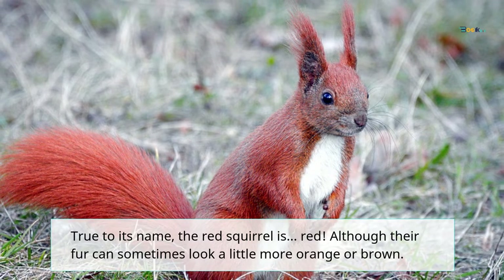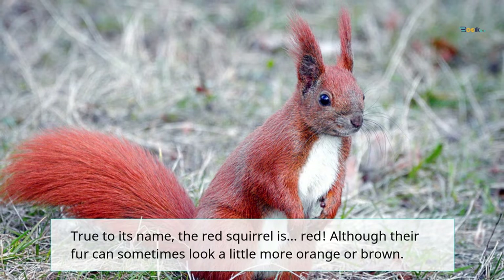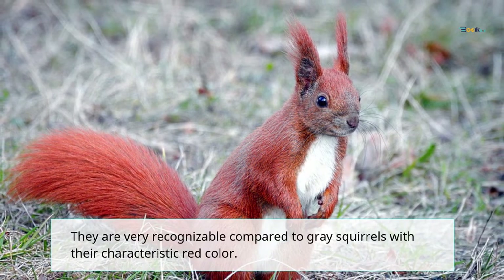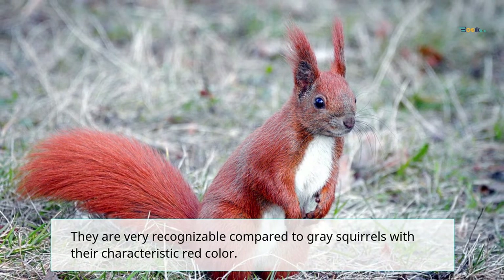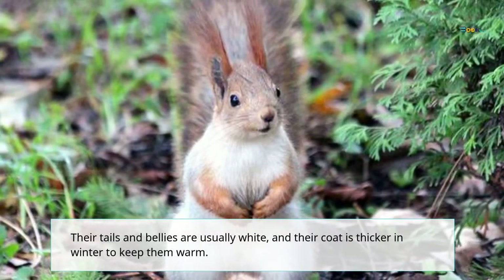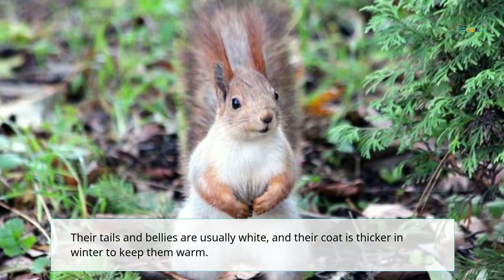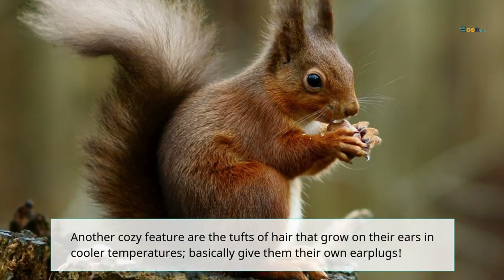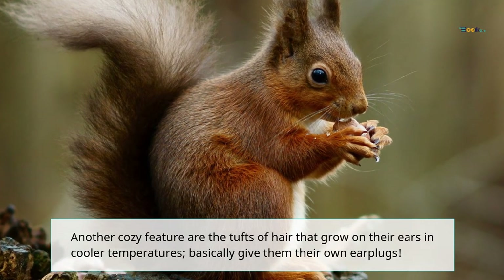True to its name, the red squirrel is red, although their fur can sometimes look a little more orange or brown. They are very recognizable compared to gray squirrels with their characteristic red color. Their tails and bellies are usually white, and their coat is thicker in winter to keep them warm. Another cozy feature are the tufts of hair that grow on their ears, which in cooler temperatures basically give them their own earplugs.